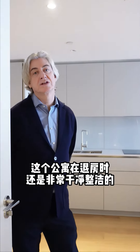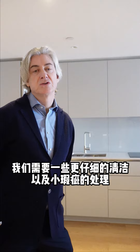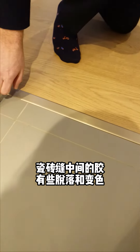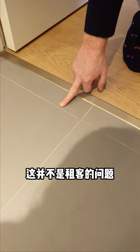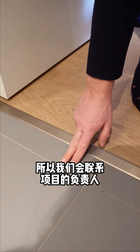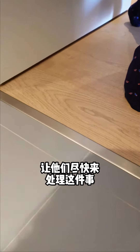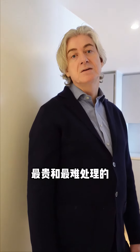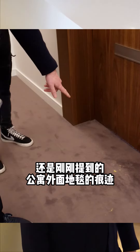The apartment has been returned in fairly good condition. We do need to get an additional lighter clean carried out. Here you can see that the grout line has started to come away — I don't believe this is anything to do with the tenants, so I'm going to go back to the developer's customer care team and make them aware that this grout line needs to be regrouted.